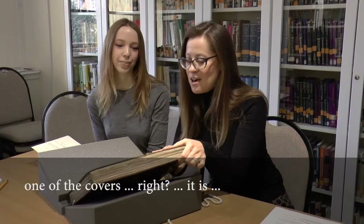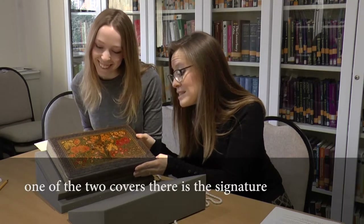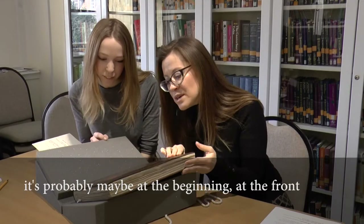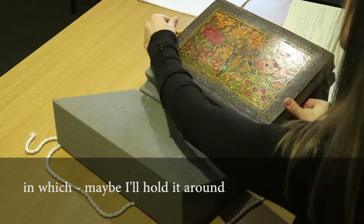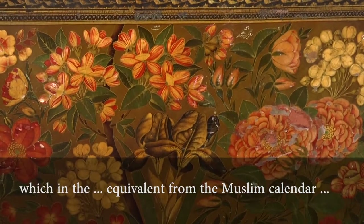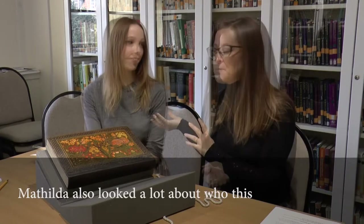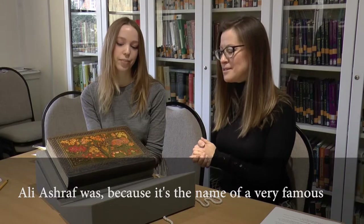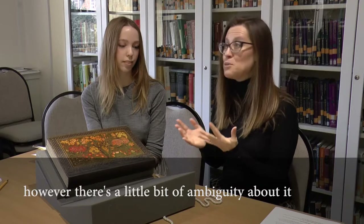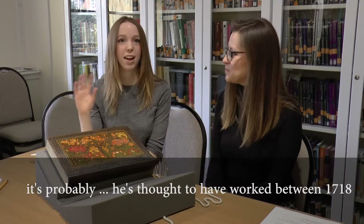In this case we are quite lucky, because on one of the two covers there is the signature of the artist — in white is the name of the artist, Ali Ashraf — and a date which, converted from the Muslim calendar to the Gregorian calendar, is 1712. Matilda also looked at who this Ali Ashraf was, because it's the name of a very famous 18th century lacquer maker. However, there's a little ambiguity, as his known work is thought to date between 1718 and later in the century, so it would be either one of his first pieces or probably his teacher who worked under a similar name.